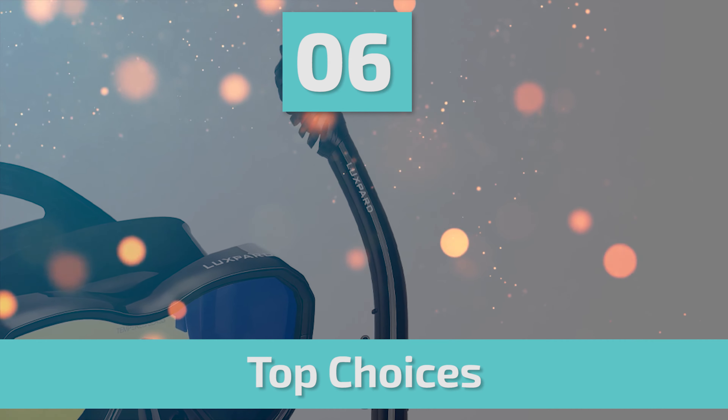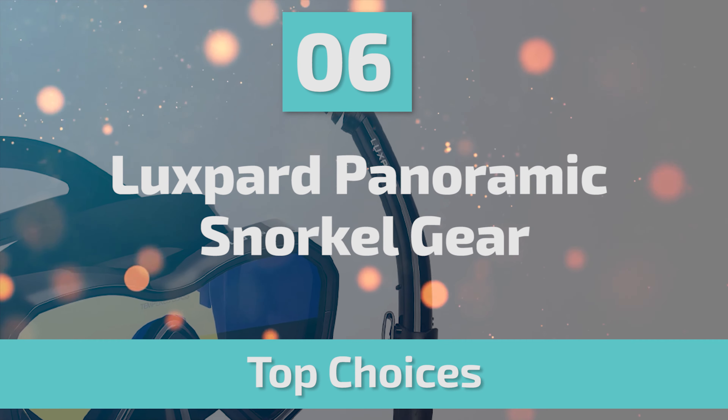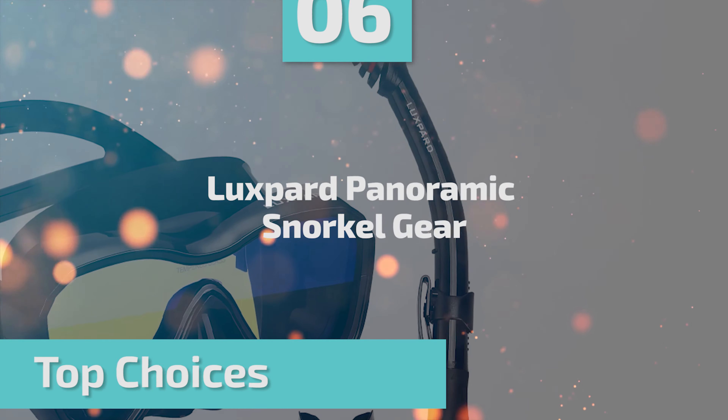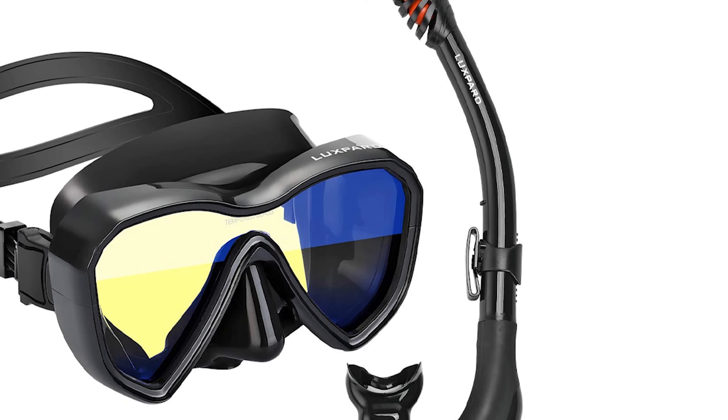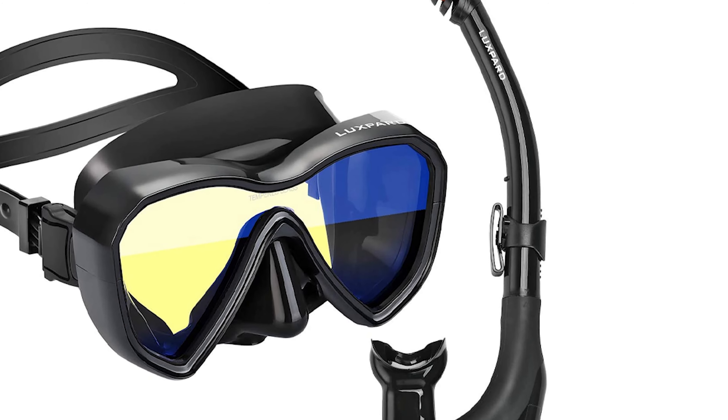Up next, we have a great mid-range model that would give you a satisfactory result all around. Number 6: Luxbird Panoramic Snorkel Gear. A cruise with Luxbird snorkeling equipment is all about having the opportunity to discover the vibrant fish life and delicate coral.